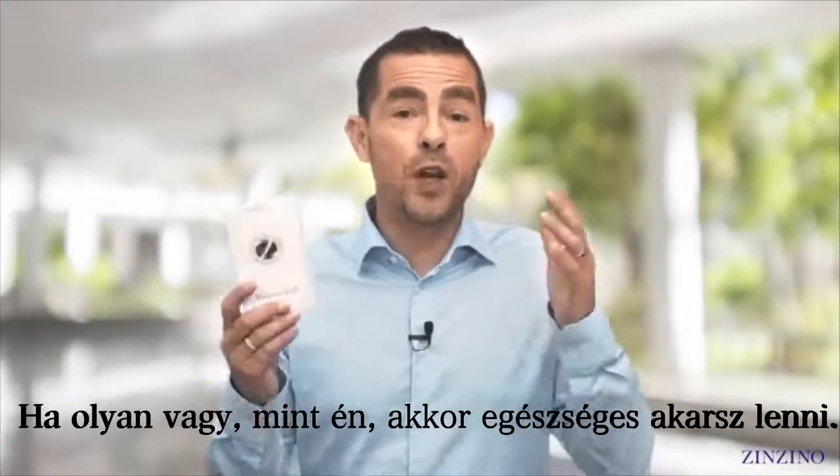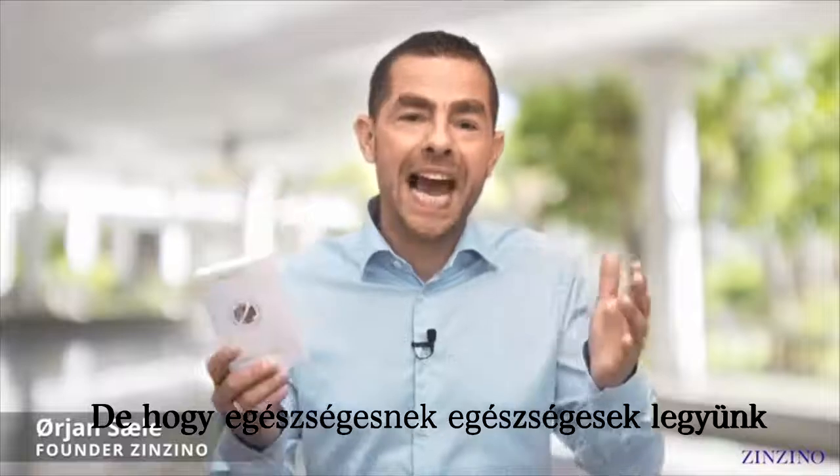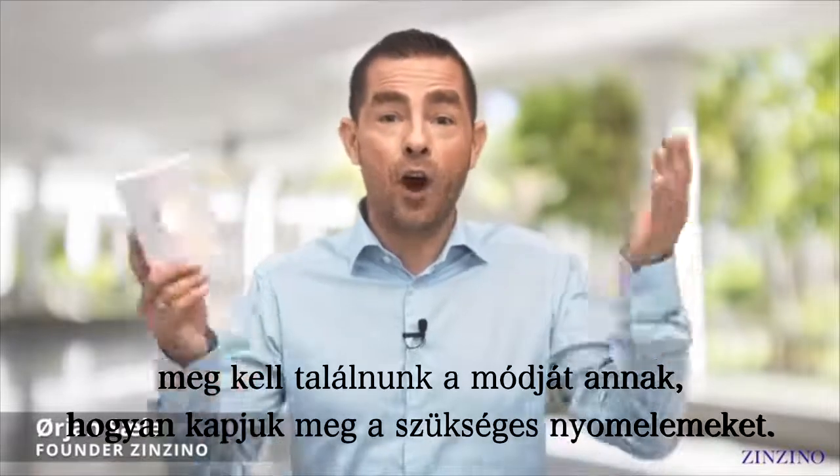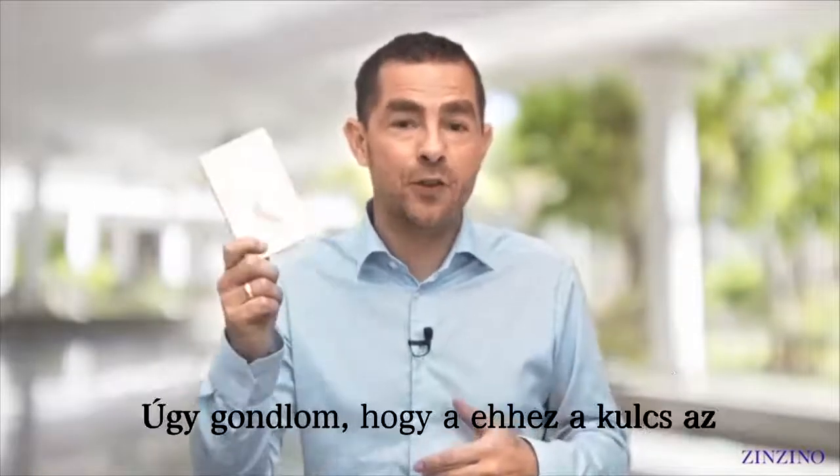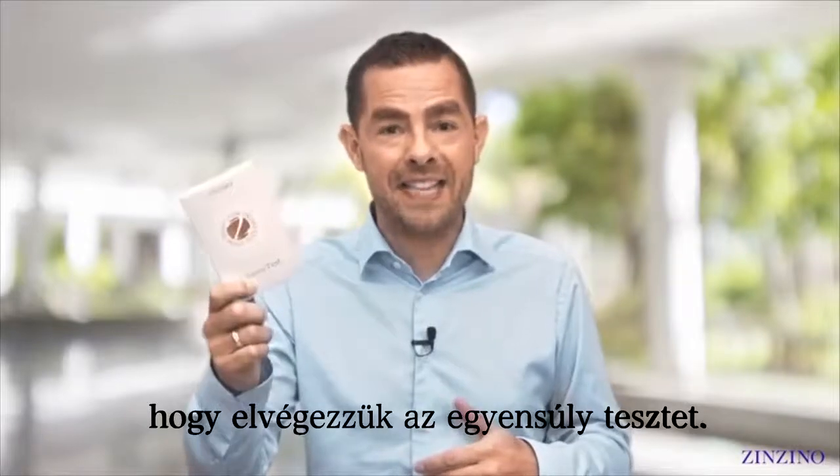If you're like me, you want to be healthy, but to be healthy we've got to find out: are we getting the nutrients that we need? I think that a key to finding that out is taking the Balance Test.